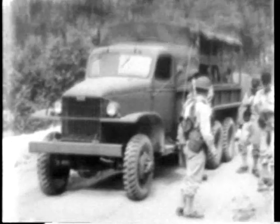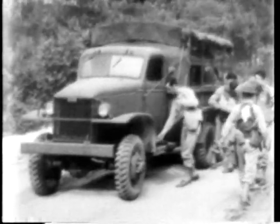At a safe distance from the gassed area, the truck stops to allow the men to put on gas masks and adjust their hoods. Then the men move into the contaminated area.